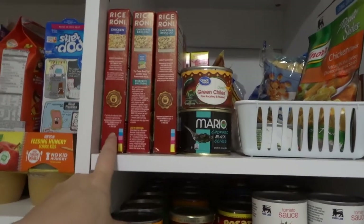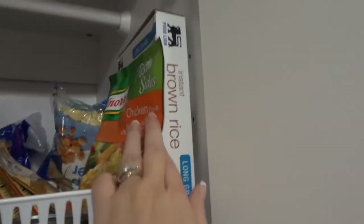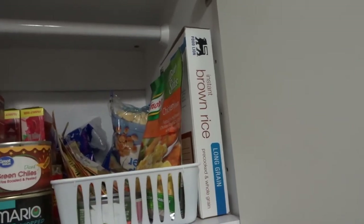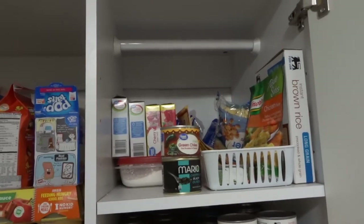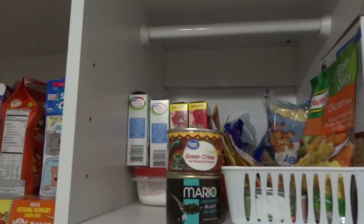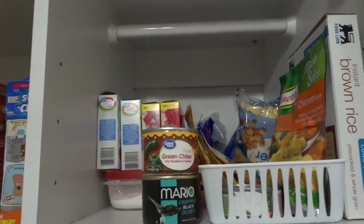My husband loves chicken rice, so I try to keep that on hand and he is not picky — Rice-a-Roni or this Knorr chicken flavored rice, he loves either one of those. I also have a little powdered sugar and a stash of those cherry limeade flavor packets that you put inside water, and those are my husband's as well.